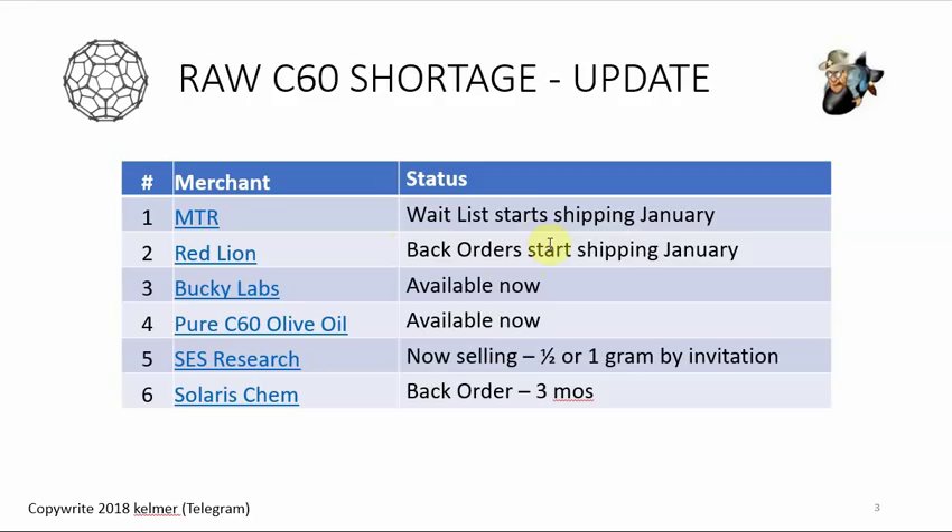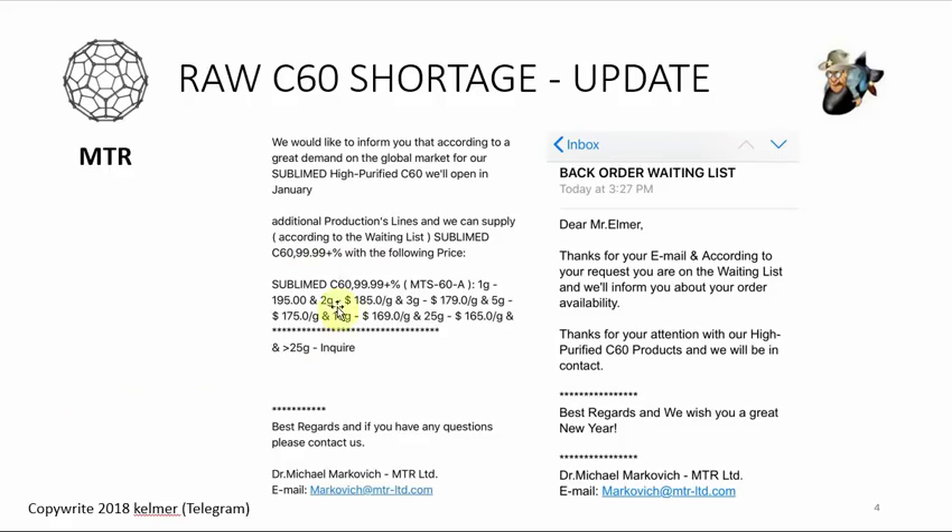Red Lion had customers pay in advance, and they've clearly invested that money into new equipment. They're going to start producing C60 with their new reactor and start hitting their back orders this month. Bucky Labs and Pure C60 Olive Oil have C60 for sale now — Bucky's website says it starts shipping January 10th, and Pure C60 Olive Oil you can just order it like any normal day and they'll send it to you. SES Research, the largest C60 producer in the country, is out of stock but selling small quantities — a half gram or one gram — by invitation to their mailing list. Solaris Chem, the Canadian company, still reports a three-month back order.